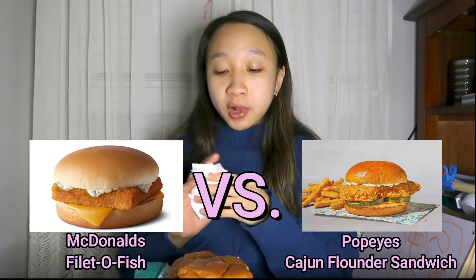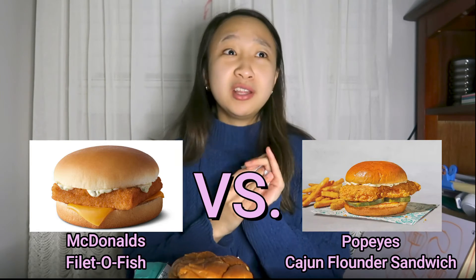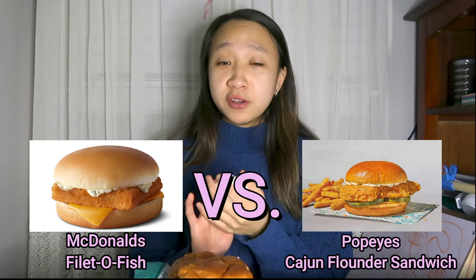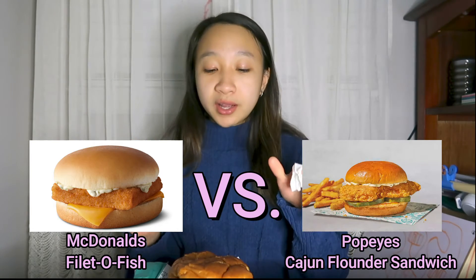McDonald's has a Filet-O-Fish and theirs is pretty good too, even though it's really cheap — like less than two bucks. But their Filet-O-Fish is pretty basic. This one is well seasoned with cajun seasoning and stuff like that, so it's much more different — much more gourmet than McDonald's.